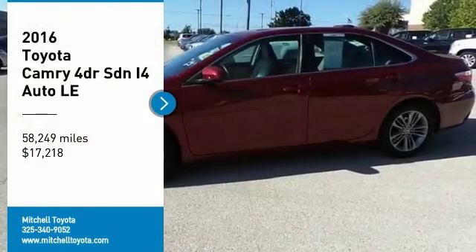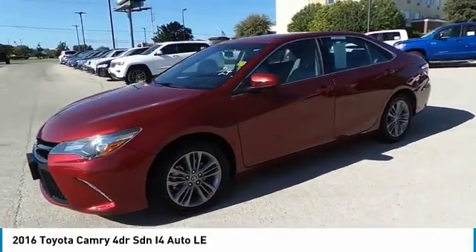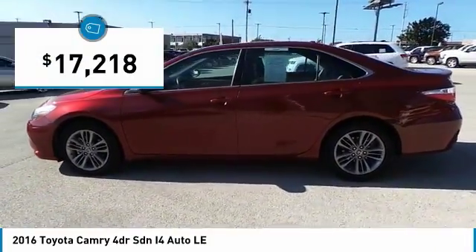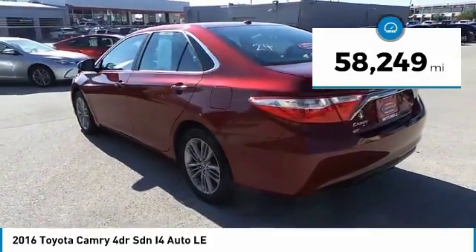Come test drive the 2016 Camry. The Toyota Camry is an affordable mid-size car — reliable and a great comfortable commuter car — and is priced below $20,000. This vehicle has less than 60,000 miles.